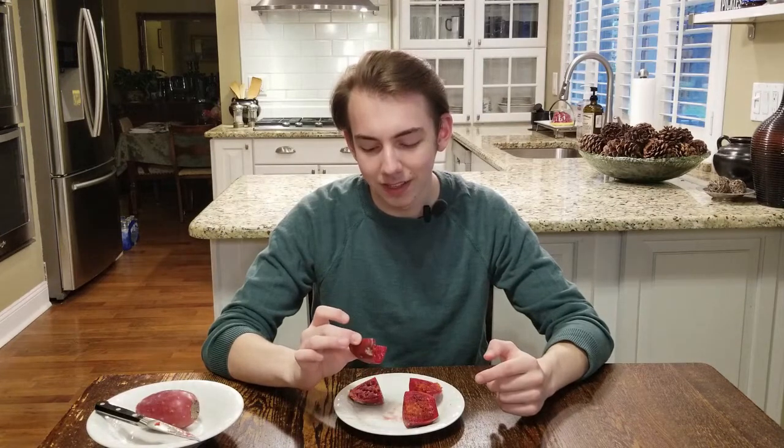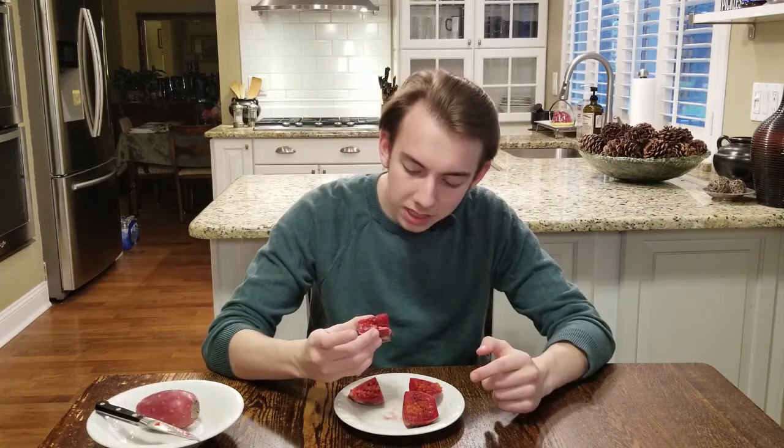So yeah, I mean, it is good. I want another bite, but I also don't want to — it's hard. Maybe if I squeeze it and get some of the juice out.